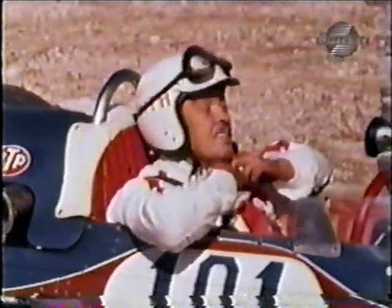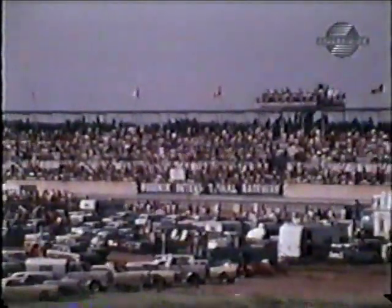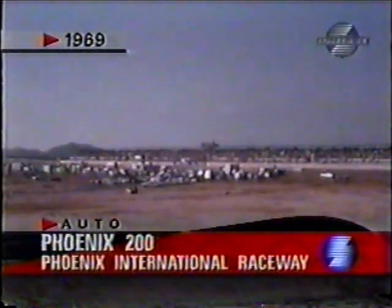It also represented one of the final appearances of the awesome turbine car. The Phoenix 200, also known as the Bobby Ball Memorial, is an annual event on this paved one-mile track, located about 15 miles out of Phoenix, Arizona. It's a popular track, and promoter Agajanian draws large crowds, both in the stands and on the surrounding hillsides.